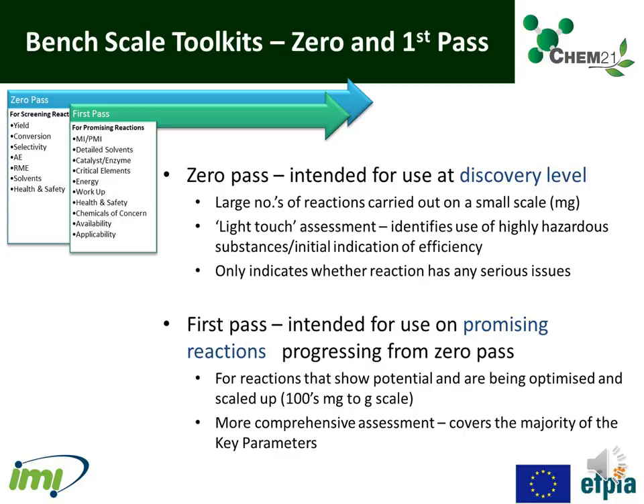First-pass is intended for use on promising reactions progressing from zero-pass. This is for reactions that show potential and are being optimised and scaled up. It is a more comprehensive assessment than zero-pass and covers the majority of the key parameters.